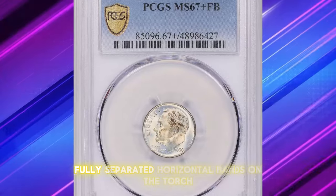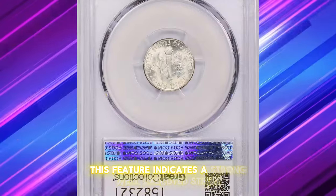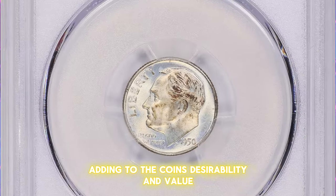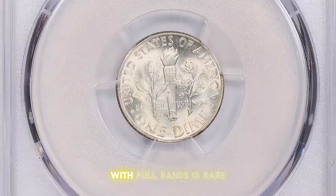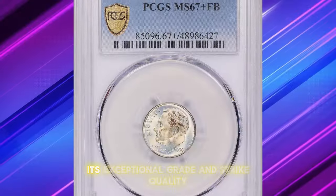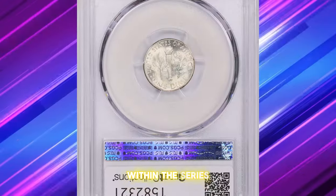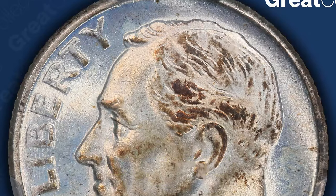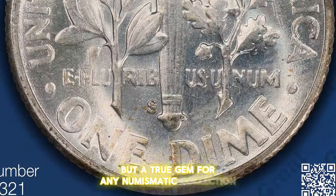The full bands designation is particularly significant for Roosevelt dimes, referring to the distinct, fully separated horizontal bands on the torch on the coin's reverse. This feature indicates a strong, well-executed strike, adding to the coin's desirability and value. Finding a 1950s Roosevelt dime in such pristine condition with full bands is rare, making it highly sought after by collectors. Its exceptional grade and strike quality make it a standout example within the series, reflecting both the artistry of its design and the precision of its minting — a true gem for any numismatic collection.